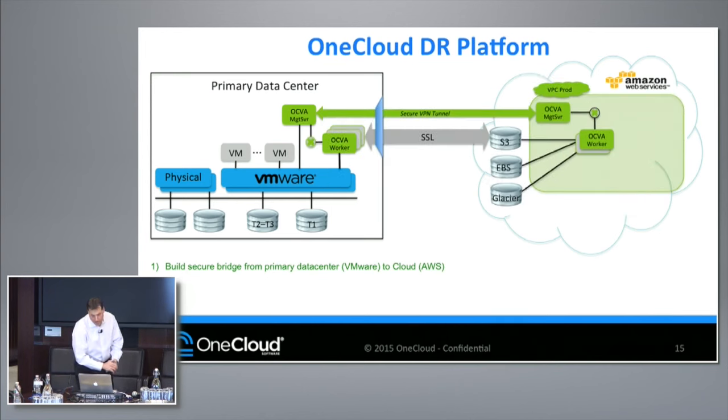Once we do that, we run through what we call the bootstrap process. Everything you see here in green is a fully automated process. It typically takes about 10 minutes to complete. What we're doing here is, in essence, building a bridge from your primary data center to AWS.